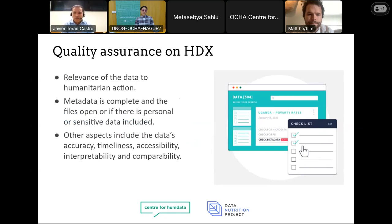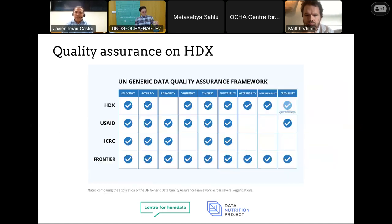Data is shared on HDX through a series of approved organizations, and every new data set that comes to the platform is reviewed by the HDX team. Data quality is measured against a set of criteria that includes: first and most important, that the data is relevant for our community and for the humanitarian response. In addition to that, we make sure that the metadata is complete, that the files can be opened and are in a machine-readable format, and that there is no personal or sensitive data. When we look into the actual data files, we verify the data's accuracy, timeliness, comparability, and interoperability. All this is documented on our quality assurance process.